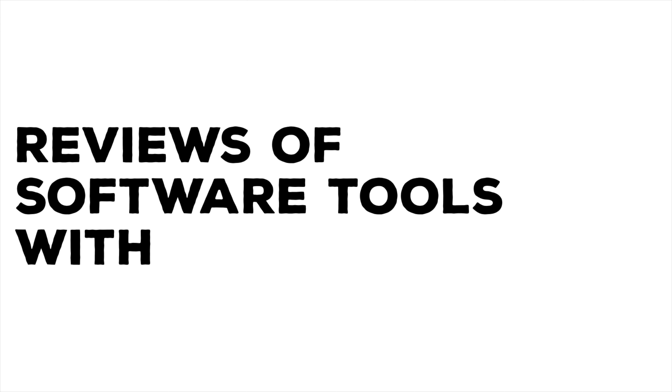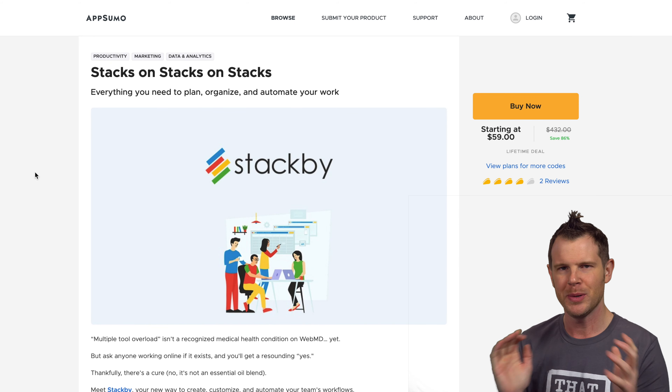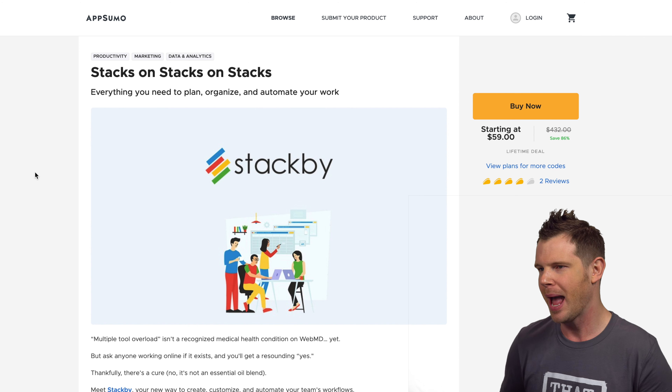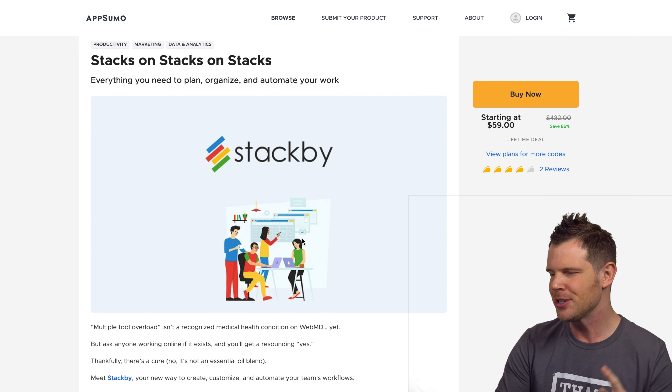What's up LTD Addicts, let's talk about StackBeat — it's an Airtable replacement, kinda. Hey everybody, my name is Dave Swift from ThatLTD.life where I review software tools with lifetime offers. It is a new year, happy 2020, and this is the first LTD from AppSumo in the new year, so I'm really excited to get going on it. I mentioned in the intro that StackBeat is a bit of an Airtable competitor.